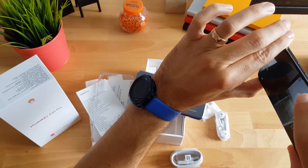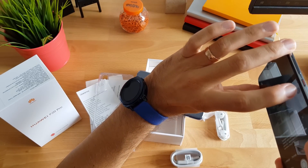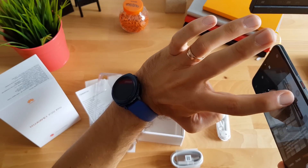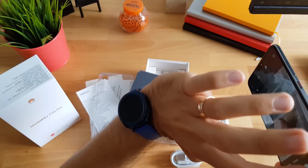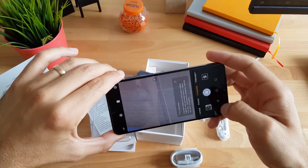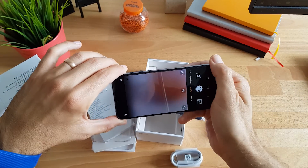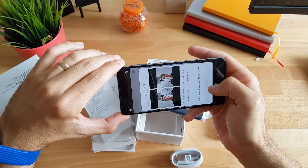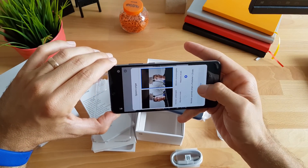Da vidimo može li napraviti nešto s tim povećavanjima ovako kroz prozor. Tri puta povećavanje i peterostruko povećavanje. Prednja kamera je opet ona 24 megapikselna, kako smo vidjeli na modelima P20 i P20 Lite.